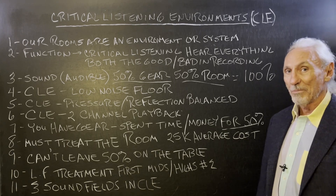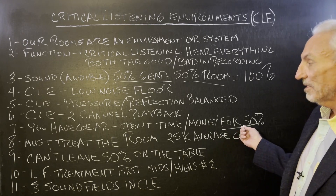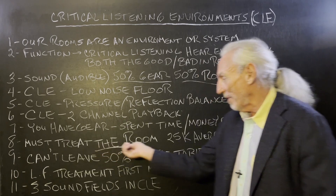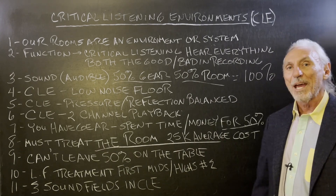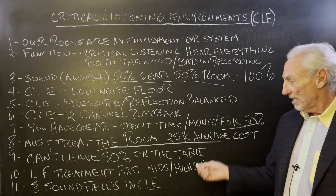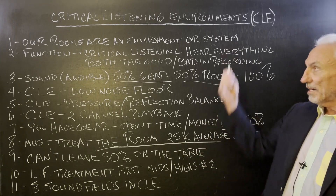Suffice it to say, if we can agree on this kind of balance, you've got to treat the room. 25K average — I went back and looked at our sales over the last 17 years, and that's about what's average to get a critical listening environment.